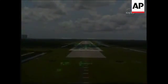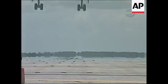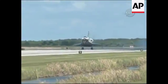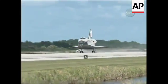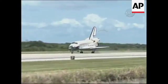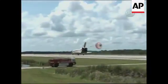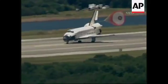The landing gear is down and locked. Main gear touchdown. Deploying of the drag chute was delayed to assess the conditions of the crosswinds on the orbiter as it rolls out on the runway at the Kennedy Space Center.